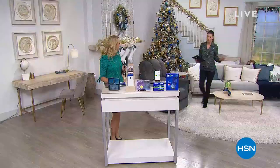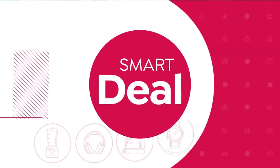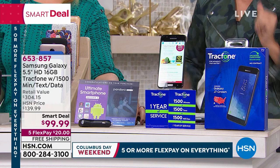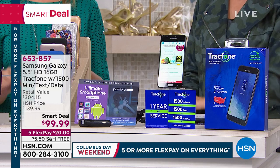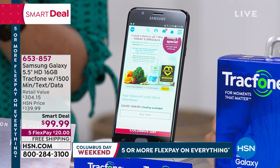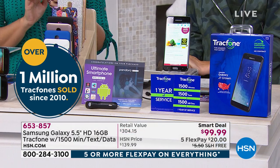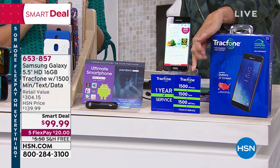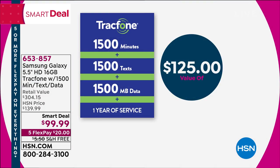Lori is back with another important device. We've got to put our photos on something, so we're going to need a new phone — and you might as well get one of the upgrades. This is the Samsung Galaxy J7 Crown, one of the most sought-after, best, and highest-end phones in the market. Wouldn't it be great to get a brand-new Samsung Galaxy phone for $99.99? That includes 1,500 minutes of talk time, 1,500 text messages, and 1,500 megabytes of data — the best plan from TrackPhone, a $125 value on its own.